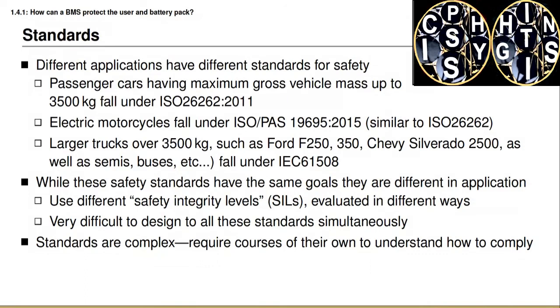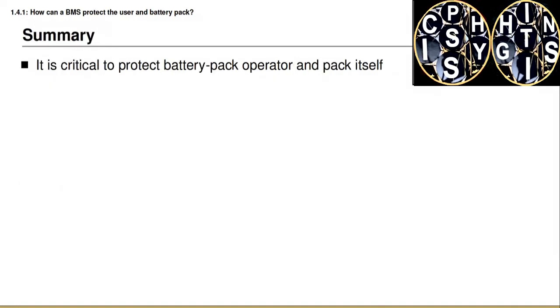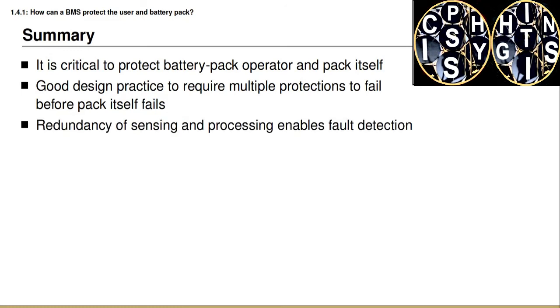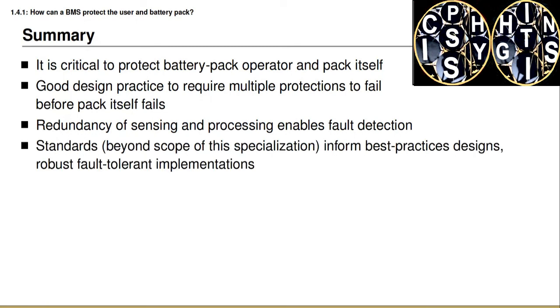When implementing BMS software, the amount of time and code required to satisfy the standards should not be underestimated. Some colleagues I have in the field tell me that 40% or more of the BMS code is written specifically to address safety standards. To summarize this lesson: it's critical to protect the battery pack operator and the battery pack itself; it's good design practice to require multiple protections to fail before the battery pack itself is able to fail; it's important to have redundant sensing and processing to enable fault detection; and finally, international standards exist that inform best practice. That concludes this lesson on safety and protection, and from here we move on to look at the remaining BMS requirements.